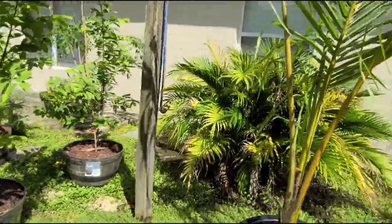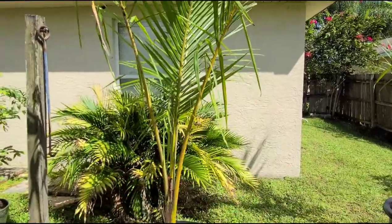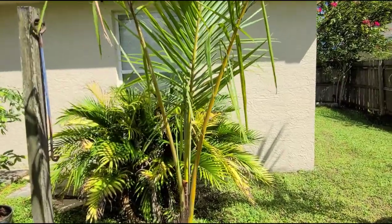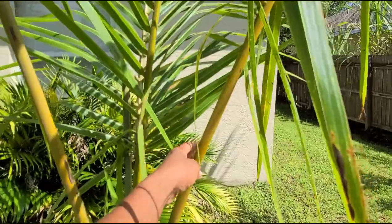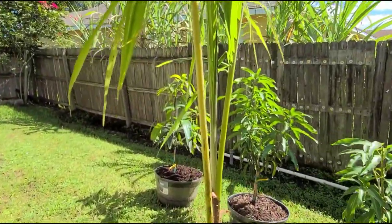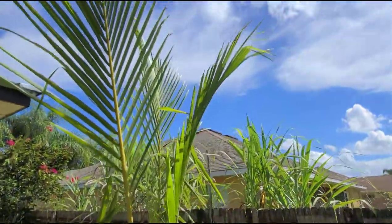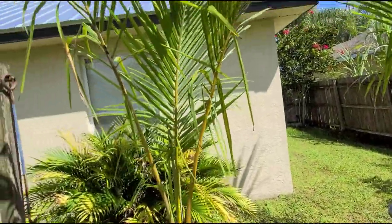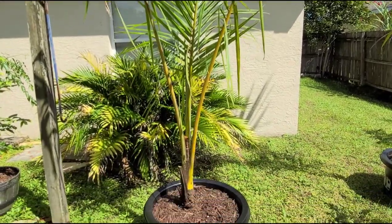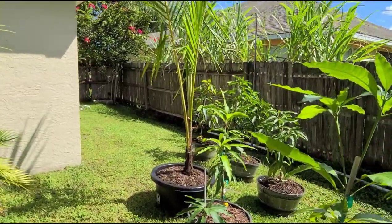The newest additions to our garden are these Dwarf Malaysian coconuts. This is the gold variety and this one right here is the green — we got both a green coconut and a gold. Minus the pot, they're probably about nine feet tall, so those are the two newest additions.